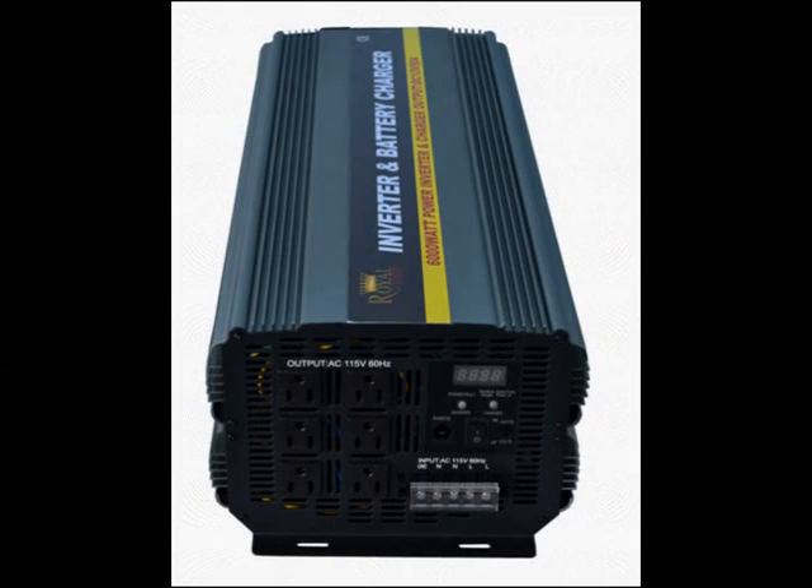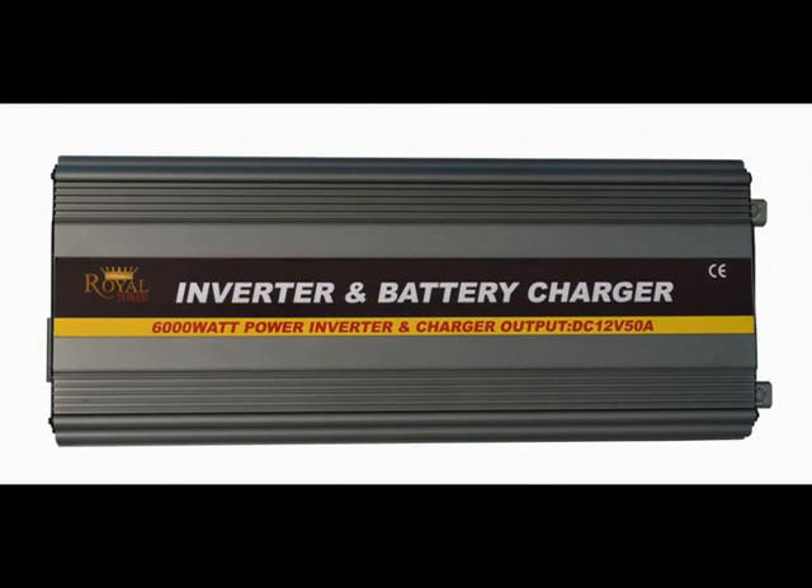Hi everyone, today I'm here to talk to you about Royal Power's amazing 6,000 watt inverter with charger and automatic transfer switch.